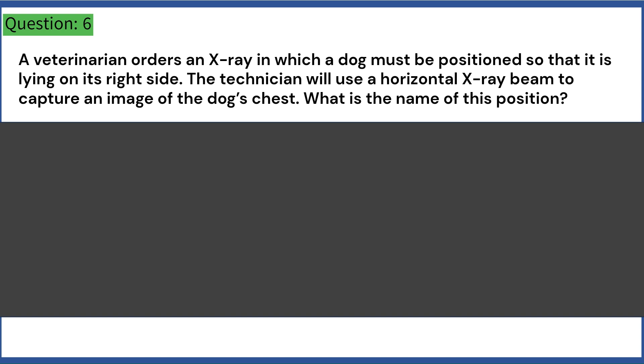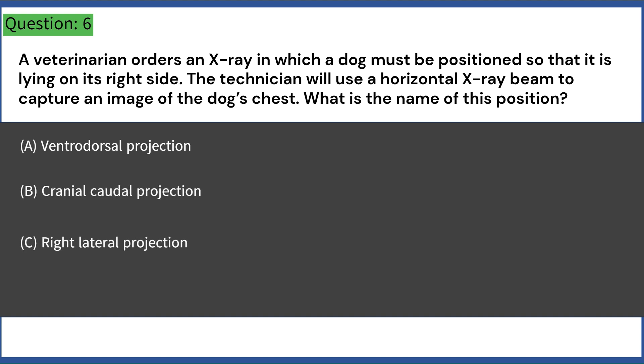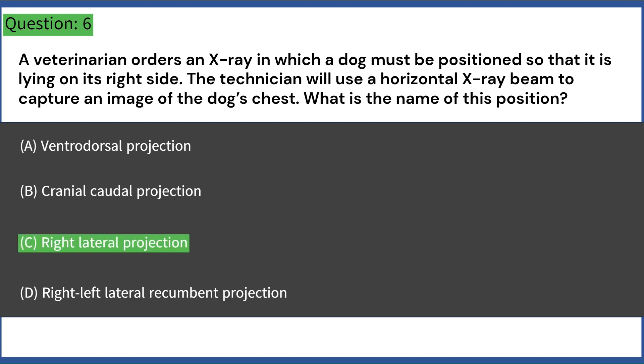A veterinarian orders an x-ray in which a dog must be positioned so that it is lying on its right side. The technician will use a horizontal x-ray beam to capture an image of the dog's chest. What is the name of this position? A. Ventrodorsal projection. B. Cranial caudal projection. C. Right lateral projection. D. Right-left lateral recumbent projection. Answer: C. Right lateral projection.